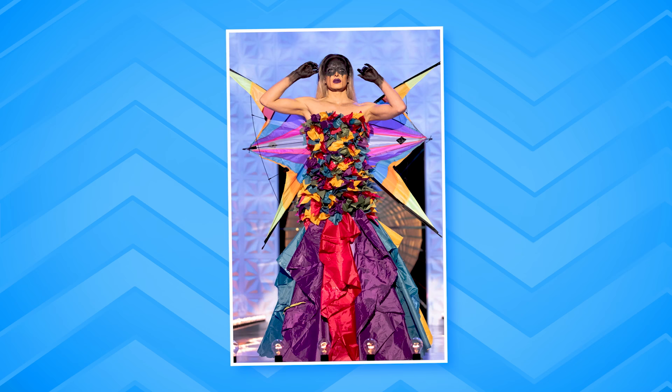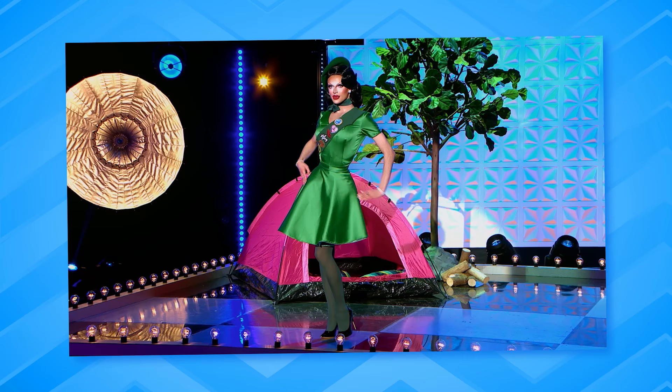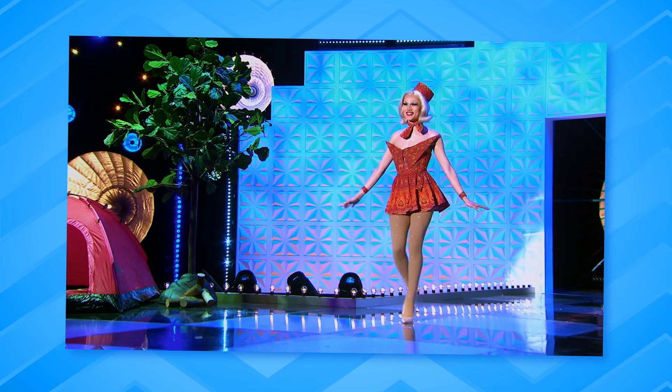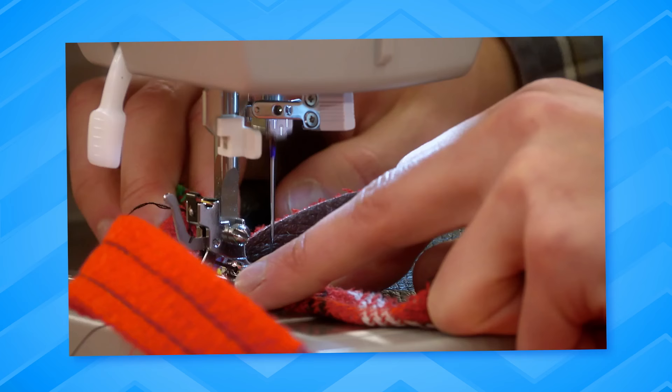We are going to be tooting and booting the looks from the main stage of season three UK of RuPaul's Drag Race. This week, the queens have two looks to present on the main stage — it's all about camping, happy campers out in the wild. They have to serve a look reminiscent of camping, and their second look is one they had to create out of camping materials.